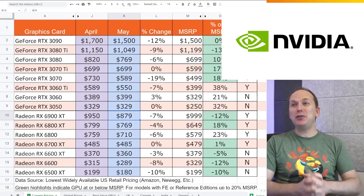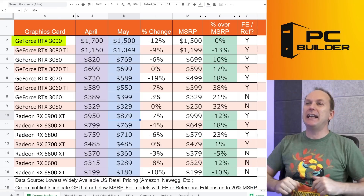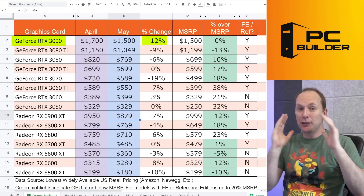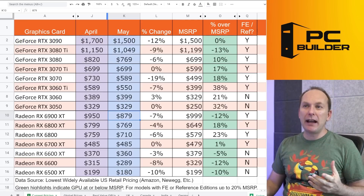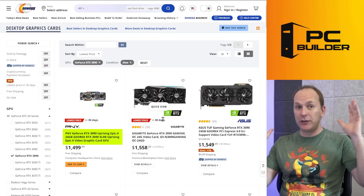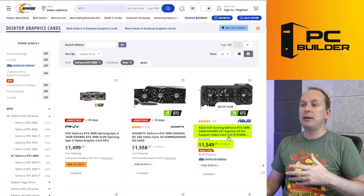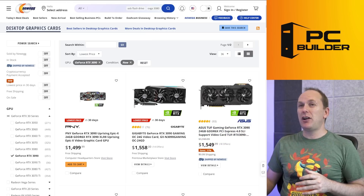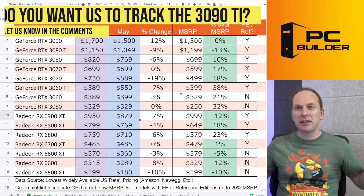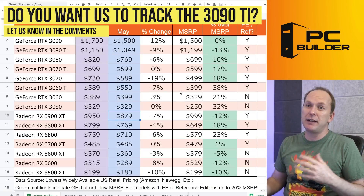Let's jump into the NVIDIA GPUs, where we've got some massive price decreases. The RTX 3090 came down 12% — a $200 discount from April to May. The PNY version is the notable unit, and for $50 more you can get the ASUS TUF Gaming version. Big, big decreases on the 3090. I'm not currently tracking the 3090 Ti — let me know in the comments if you'd like me to; it's kind of a niche product.